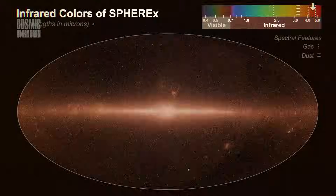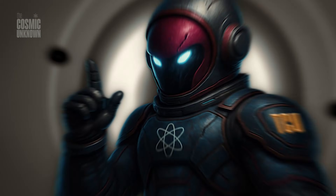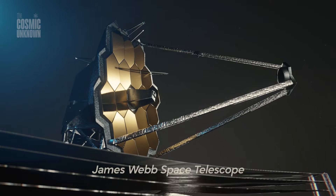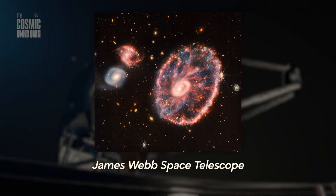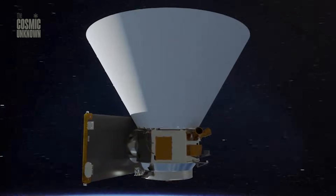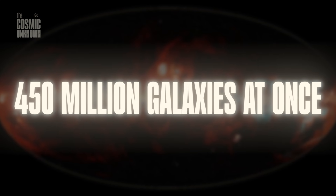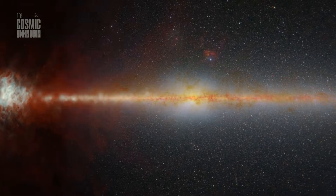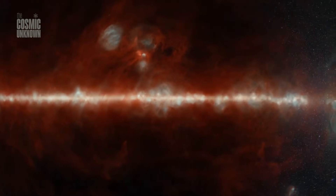What gets me is that we've always treated the universe like a flat image, but SPHEREX is a wide-angle lens for reality. While telescopes like the James Webb zoom in on tiny beautiful details, SPHEREX is mapping the entire forest — 450 million galaxies at once. It's capturing the slow ancient drift of light from the very beginning of time.